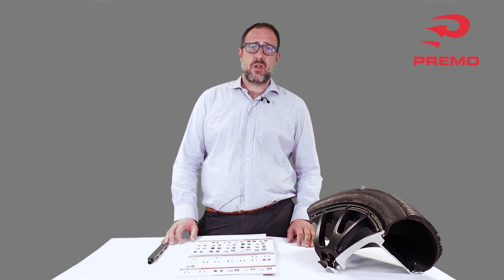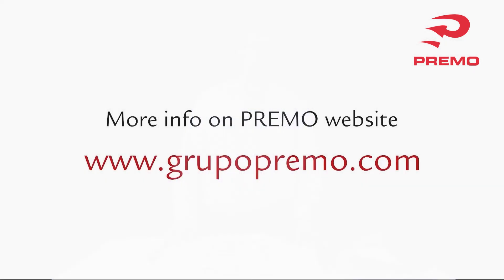This is a summary of what Premo can offer in the tire pressure monitoring system field. We are happy to receive your inquiries via our website, through team members of our global sales team, or via our sales network on a worldwide basis.